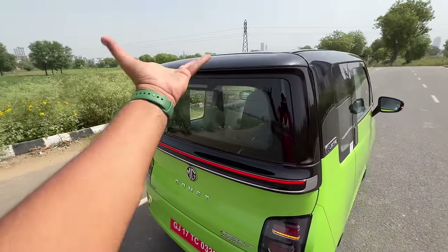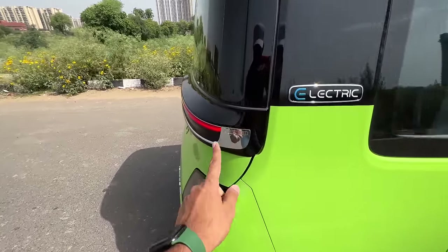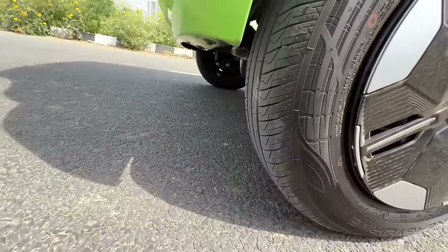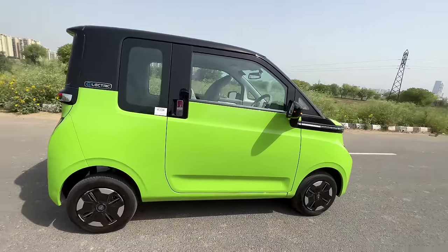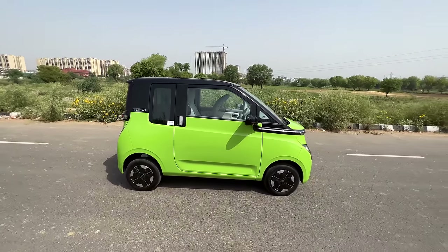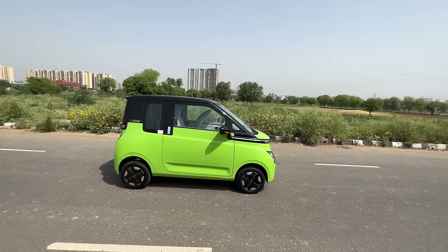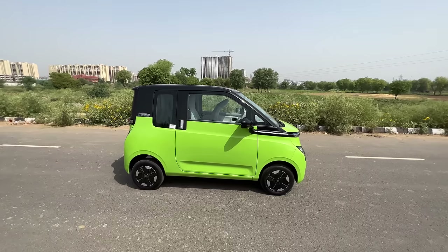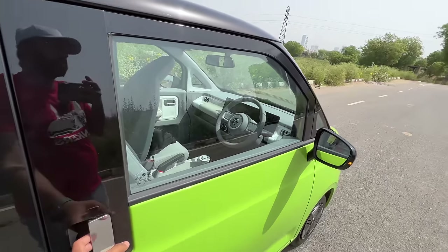There's a high-mounted stop lamp, dual-tone treatment that looks quite nice, some chrome elements, and exposed bits visible there. The tires are ultra small on this car. From the side, you probably won't like it either — the design may grow on you, but I doubt it because in this green color it looks like an e-rickshaw. I'm sorry to say that.